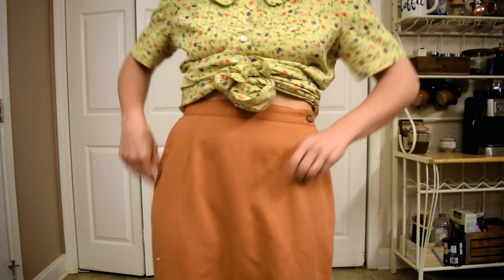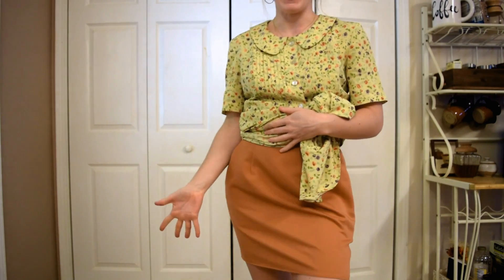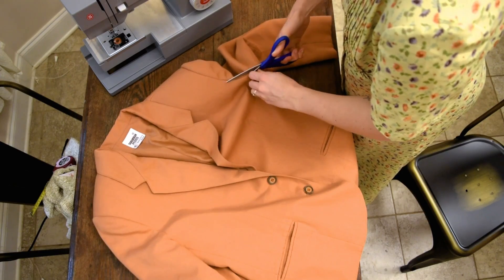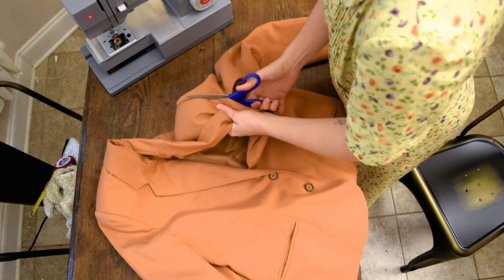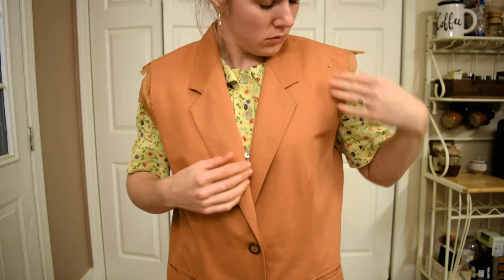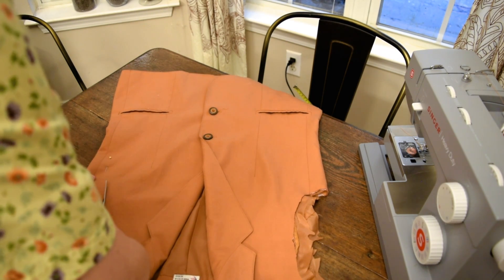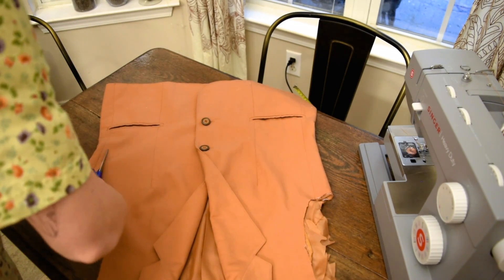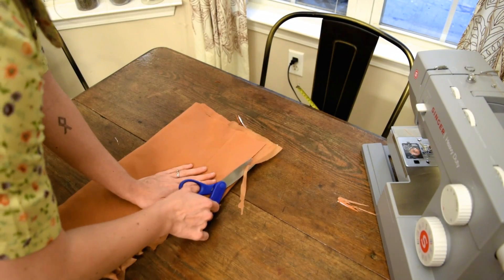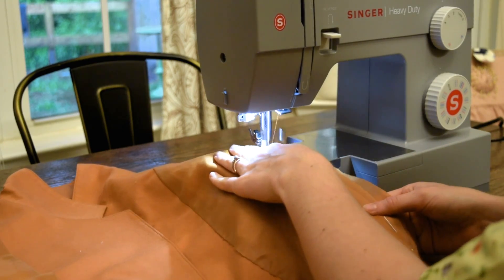Starting with a pretty simple hem: pinning where I want it to hit, chopping off about three inches below the pin for seam allowance, then zigzag stitching and double rolling a hem. Oh my gosh — how cute is this skirt?! Now for the blazer — buckle up, this is another doozy. I'm chopping off the sleeves, trying to cut through the giant shoulder pads — that didn't work so I cut the lining and ripped them out. I'm pinning where the shoulder actually hits me, then pinning down the sides to make it fit, chopping from the shoulder pin down to the side pin to define my new armhole.